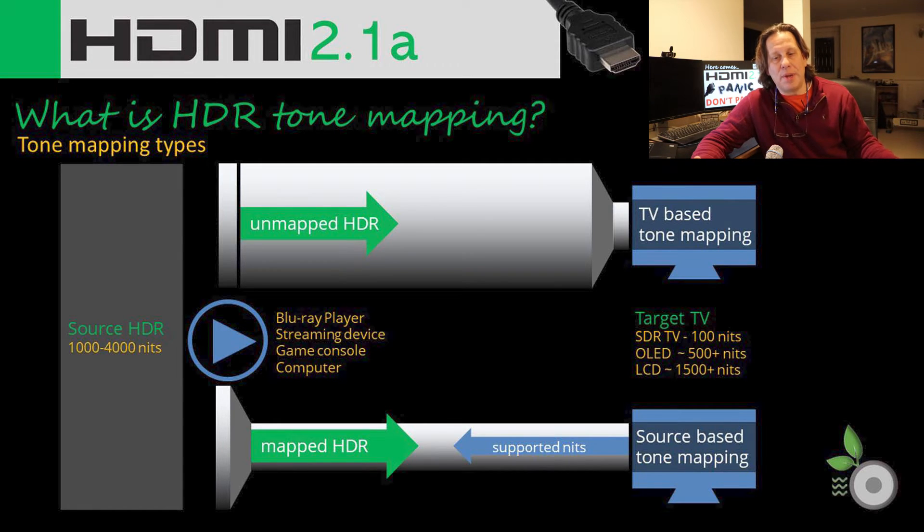Where tone mapping is being done today is at the TV — TV-based tone mapping — and it has caused some latency issues, particularly with some older models. Typically, the source sends an unmapped HDR signal to the TV, the mapping happens there, and you get a clearer, more detailed image. What source-based tone mapping is intended to do is map it at the source — whether that's a Blu-ray player, streaming device, gaming console, or computer. It gets that information because the TV sends a signal back saying this is what I support, and with that knowledge, the source will make the adjustment accordingly, sending the mapped HDR to the TV — whether that's HDR10, Dolby Vision, etc.